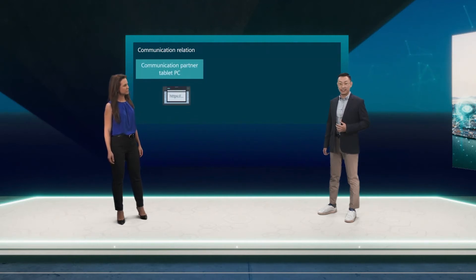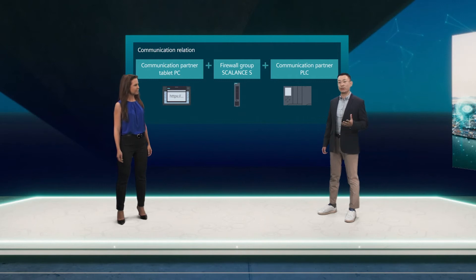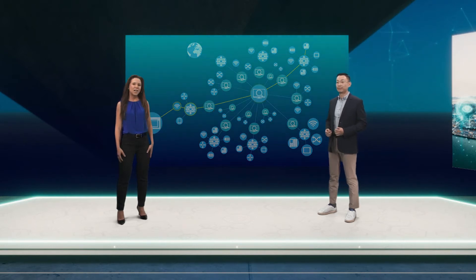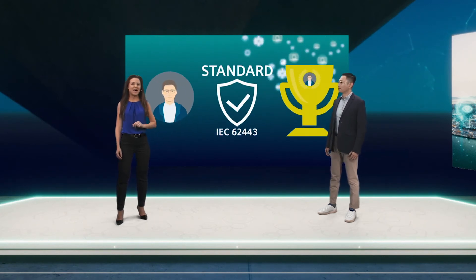Together with the Scalance SC600 industrial security appliances, the Cynic Software family enhances the overall OT network security and helps you to fulfill security requirements. To do this, you can, for example, create communication relations between communication partners in a graphical interface. From here, Cynic NMS will calculate all the necessary firewall rules, which are then automatically enforced on the industrial security appliances via policies. We show you in detail how Cynic NMS is the best and easiest way to meet the essential security requirements based on IEC 62443 standards for your OT network. And these are the five most important requirements.